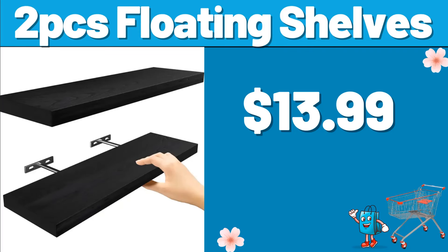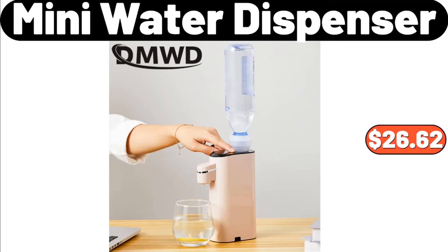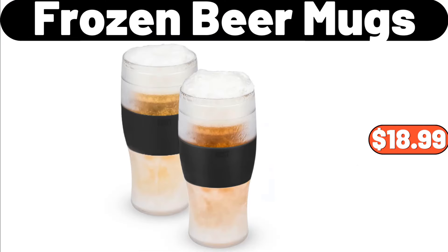Two-PCS Floating Shelves, $13.99. Bluetooth Headphone, $169.99. Mini Water Dispenser, $26.62. Mini Pumpkin Casserole Dish, $2.99. Frozen Beer Mugs, $18.99.